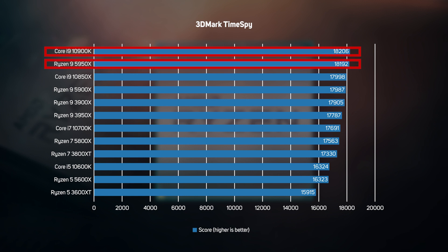In other words, you could run 3DMark 10 times, and in some runs Intel would win and in others AMD would win.